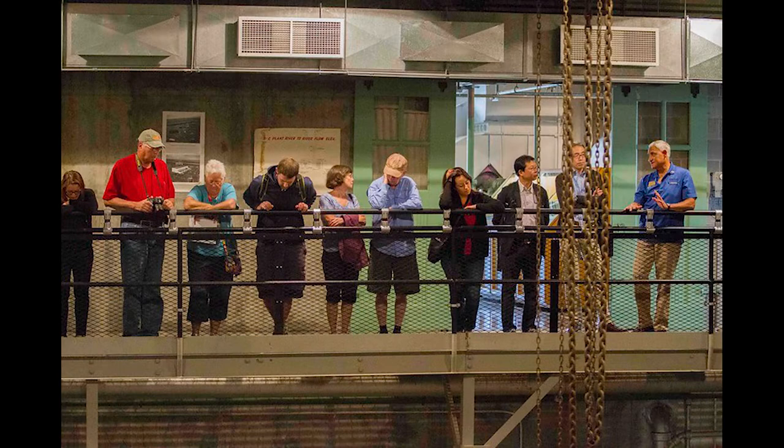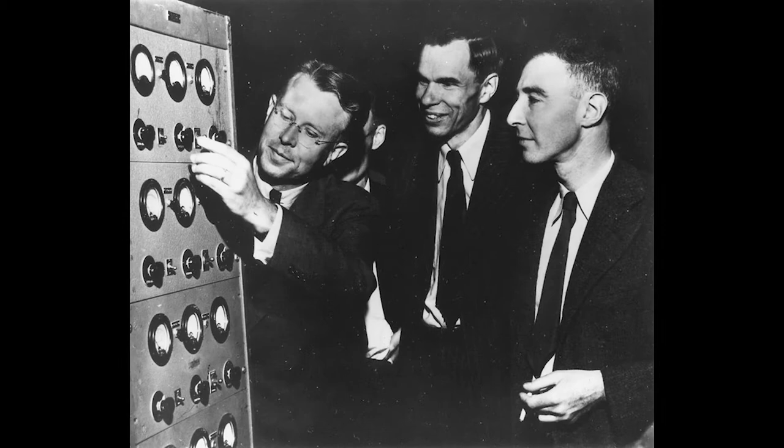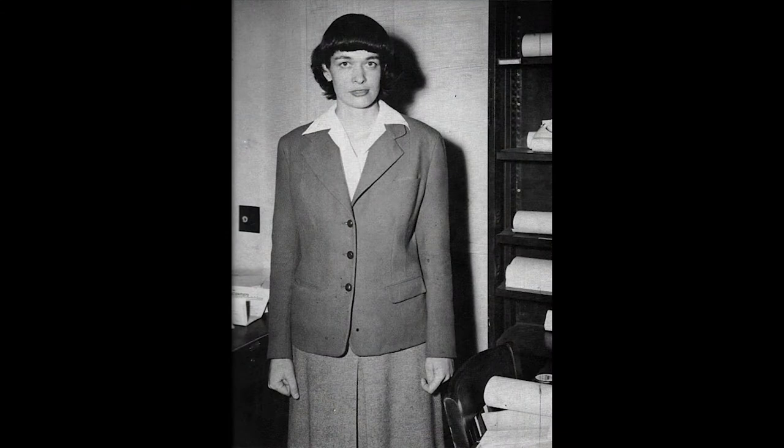You will be able to visit and tour the B Reactor with your family and friends once it reopens. Another scientist, J. Robert Oppenheimer, was the person in charge of the Los Alamos team of scientists that researched, designed, and built the first atomic bombs. Oppenheimer is often called the father of the atomic bomb. Most of the scientists and engineers who worked on the Manhattan Project were men. Leona Woods Marshall Libby was the only woman officially working as a scientist at Hanford. Engineers were very important to the Manhattan Project, and they outnumbered Manhattan Project scientists ten to one.